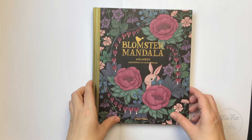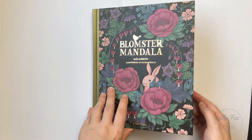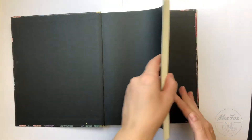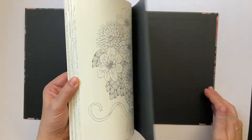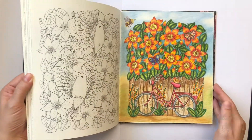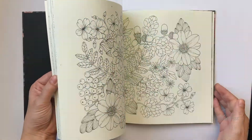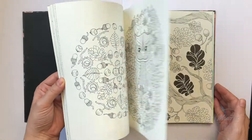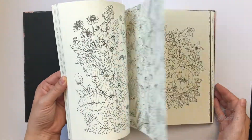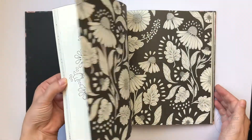Number seven: at least one book by Maria Torole, and I would choose Blomster Mandela. It was probably my third coloring book that I bought when I started with coloring, so I really like this one — gorgeous pictures.